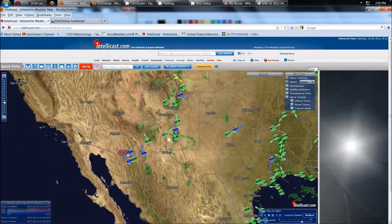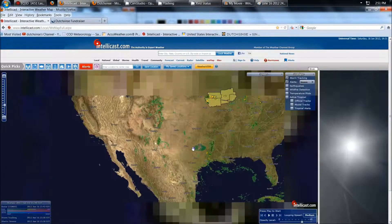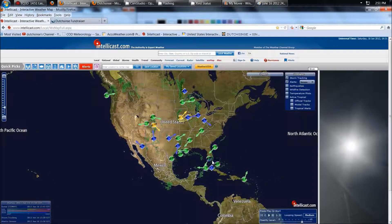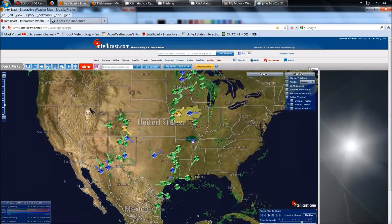That's hail detected and damaging winds going into Arizona. Also east through Texas, we see strong cells, damaging winds, hail detected. Even as far south as South Florida going down to Cuba. So we do have some very extreme weather occurring from the north all the way to the south.